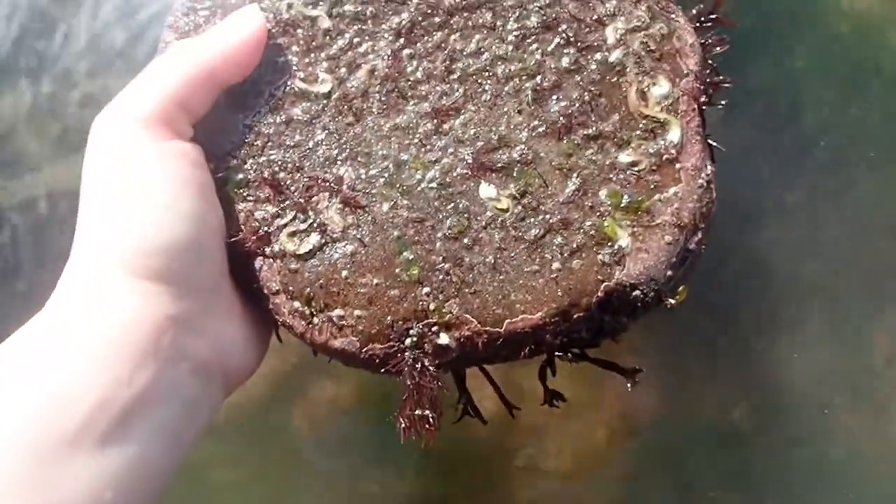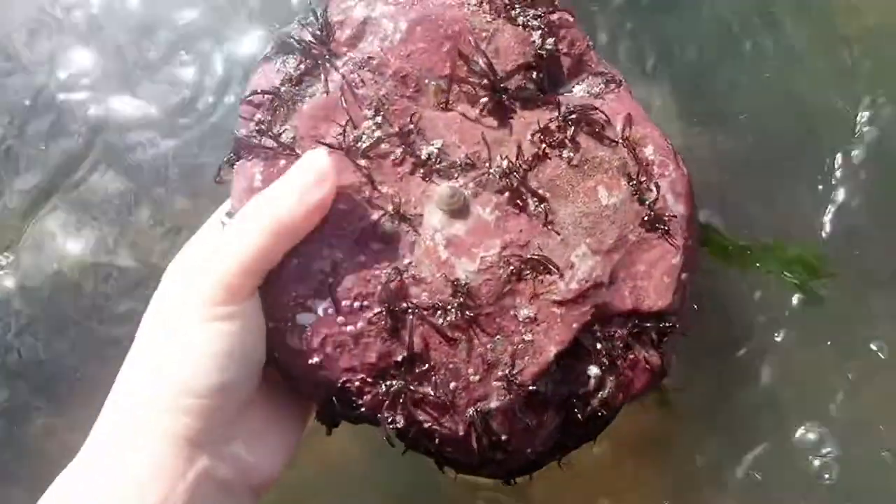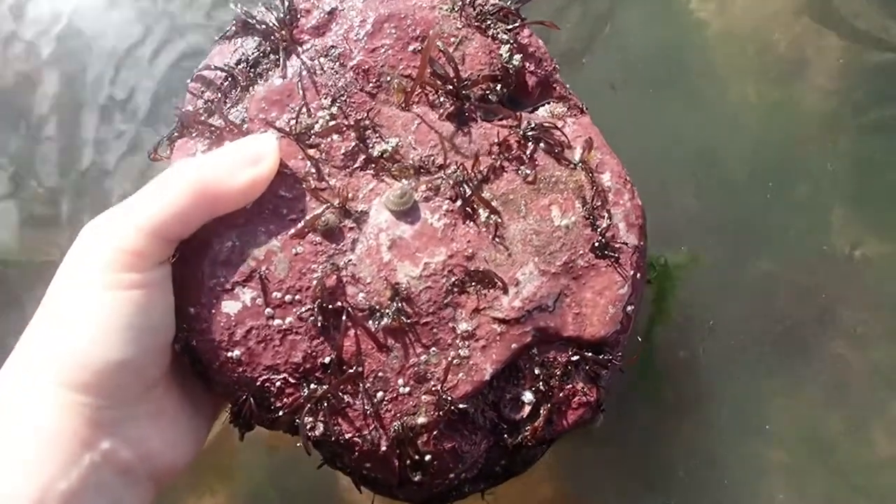This is a great example of the life at the top of a rock versus the bottom. So this is the top, and I flipped it — look, it's completely pink. Coralline crustose algae is covering that. How cool.